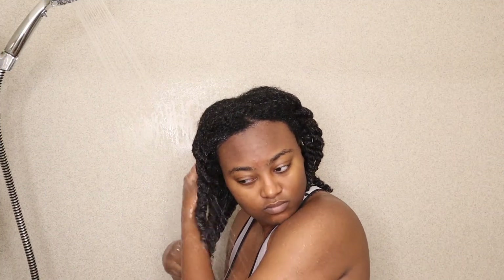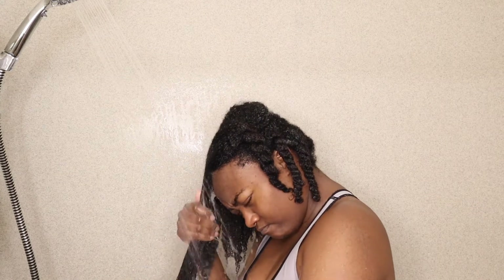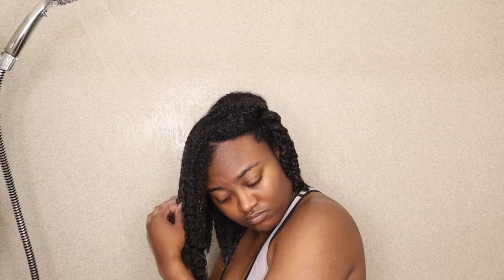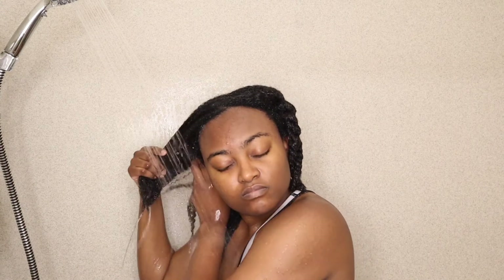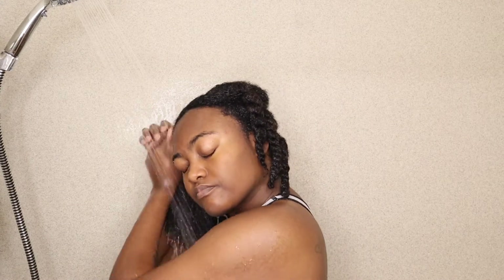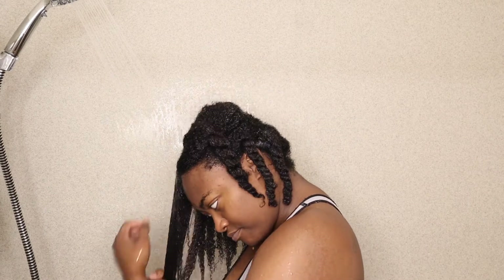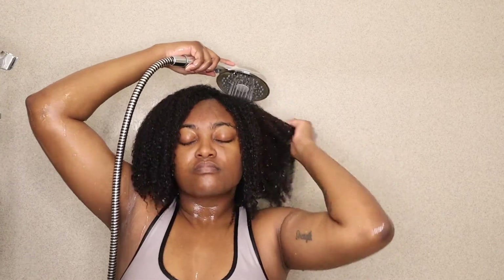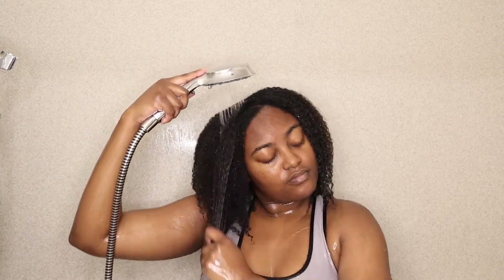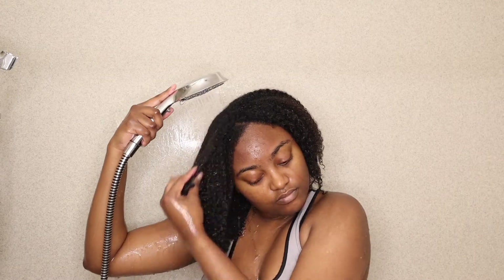Now it's time to rinse out the deep conditioner, and this actually helped make my hair a lot easier to finger detangle while rinsing it out with the water. I really like that you can see my curl pattern just coming through, and honestly my hair felt so moisturized — it just felt brand new and I was loving that. I would rate this deep conditioner between an 8.5 and a 9 out of 10. It definitely did what it was supposed to do and gave my hair the TLC it needed.